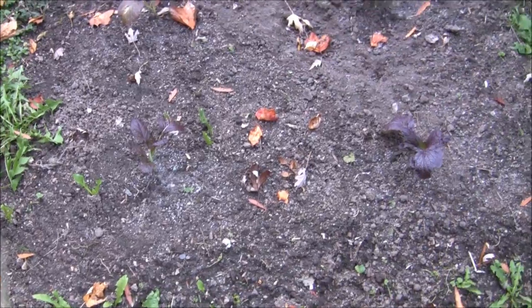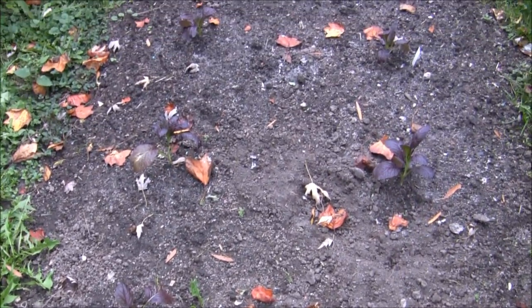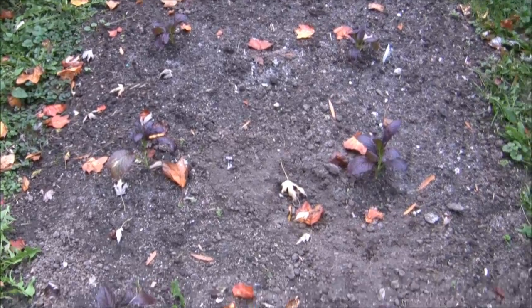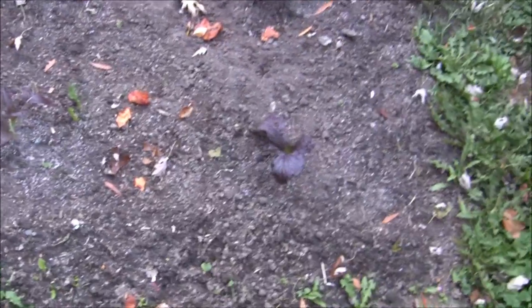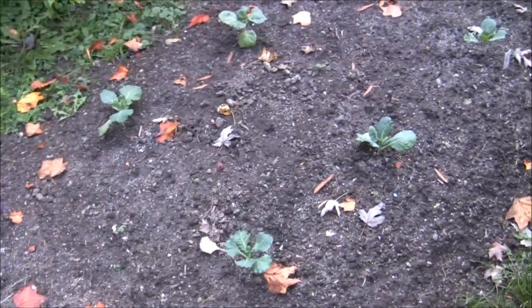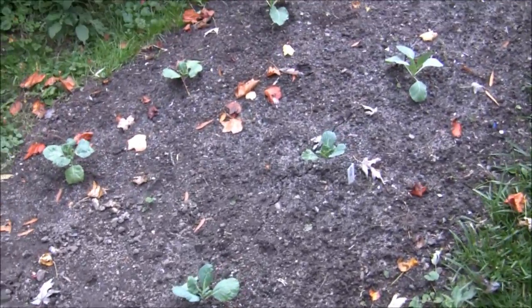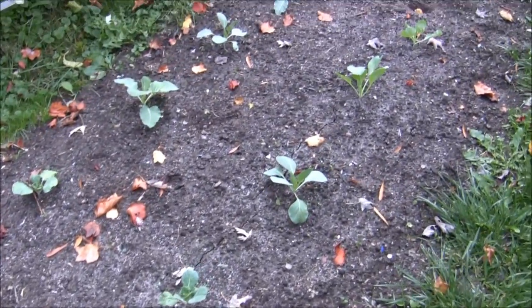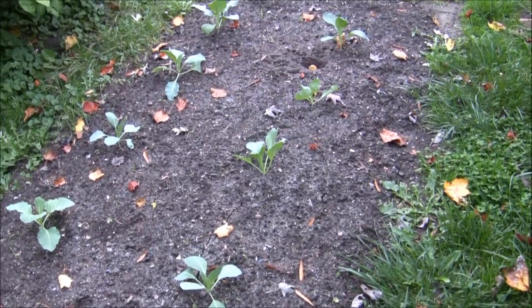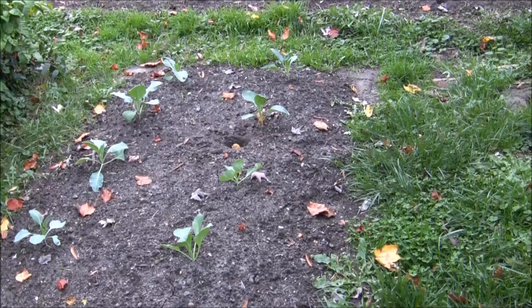That's plot seven. We've got red mustard in here, though it's coming on slowly — squirrels, as I put it. Got some cabbage in here too, and this is all cabbage except for the last four, which are cauliflower.